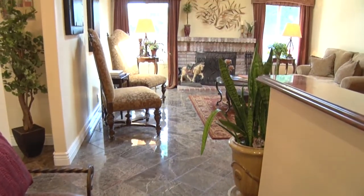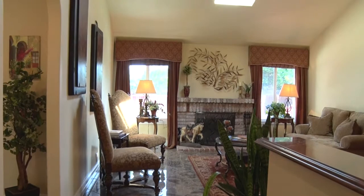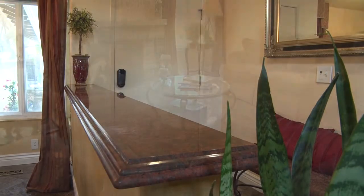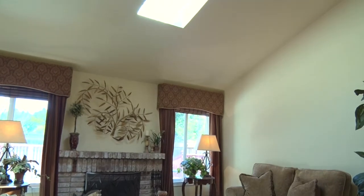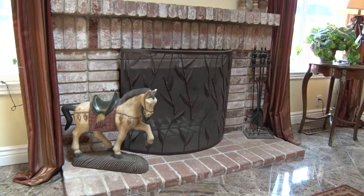The home has been elegantly remodeled in Italian style with marble floors and marble accents. The living room has tall ceilings with skylights, a brick fireplace, and hearth.